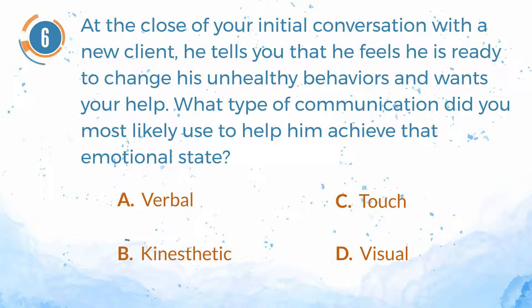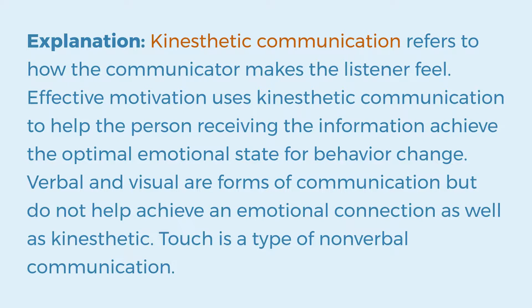The answer is B. Kinesthetic. Explanation: Kinesthetic communication refers to how the communicator makes the listener feel. Effective motivation uses kinesthetic communication to help the person receiving the information achieve the optimal emotional state for behavior change. Verbal and visual are forms of communication, but do not help achieve an emotional connection as well as kinesthetic. Touch is a type of nonverbal communication.